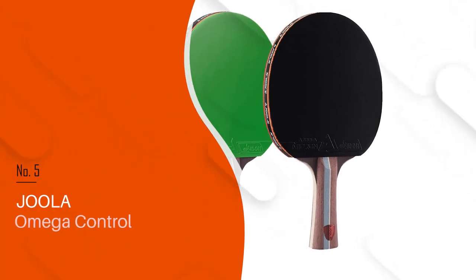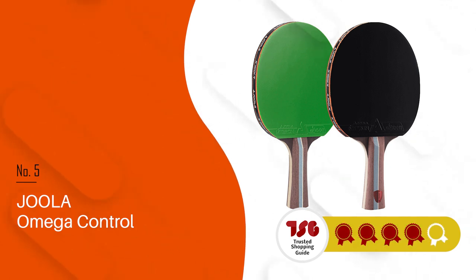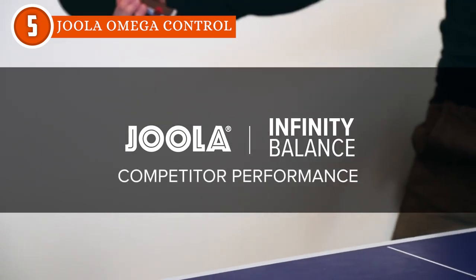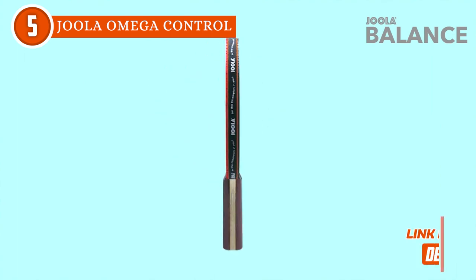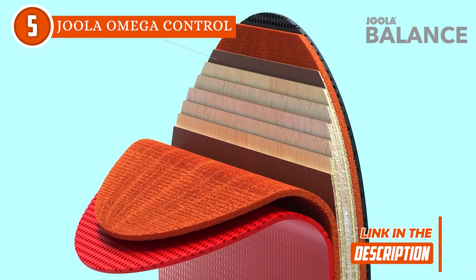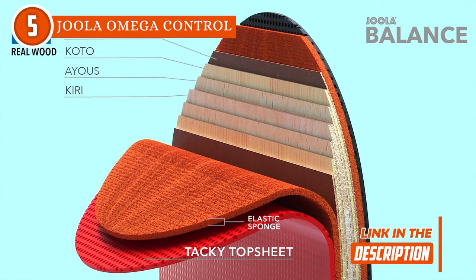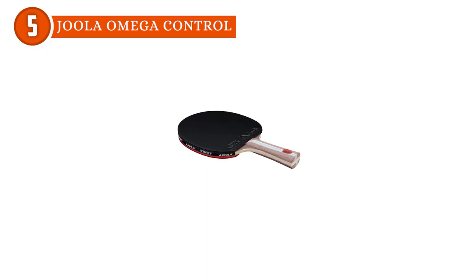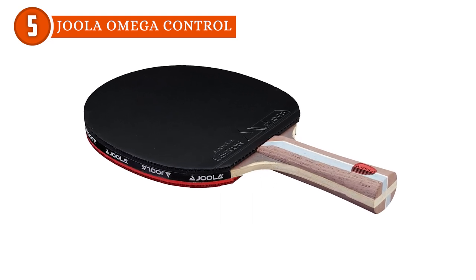The fifth ping pong racket on our list is the Joola Omega Control, which TrustedShoppingGuide.com has awarded a 4-badge rating. As a renowned name in the world of table tennis, Joola brings us the Omega Control Paddle, a true gem for seasoned players seeking precision and versatility on the table. The paddle boasts a meticulously balanced design, incorporating all the professional elements necessary for lightning-fast counterattacks and precise shots. Featuring a smooth inverted surface and a compatible ergonomic flared grip handle, the Omega Control Paddle allows for maximum performance, providing extra spin to your shots. It even comes equipped with flexible PVC edge tape for durability and side protection.